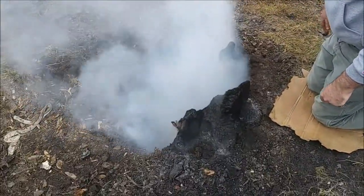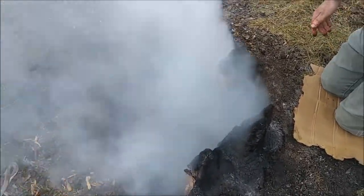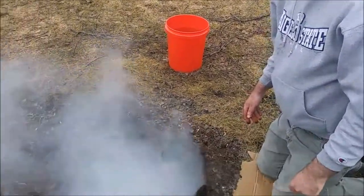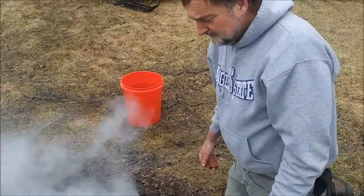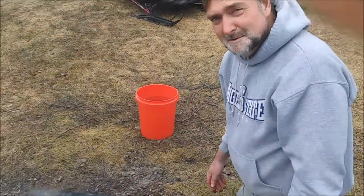Well, here we are. We've got the stump — can't really tell from here, but it's probably two and a half to three feet deep down in there. That looks like our own little volcanic vent here!